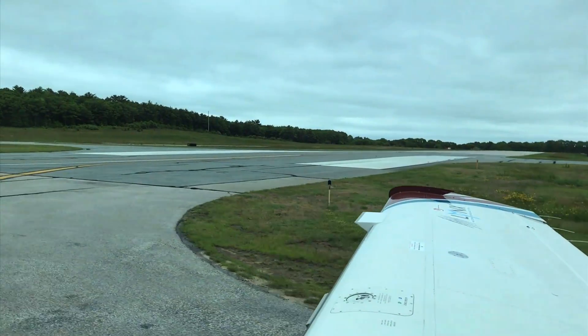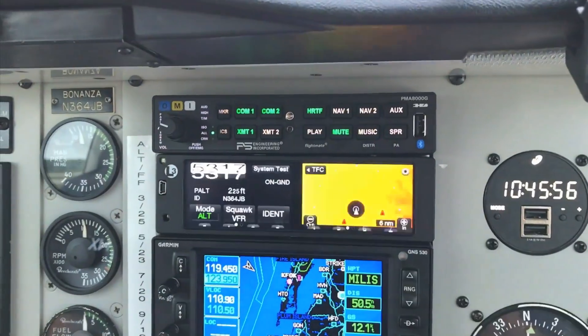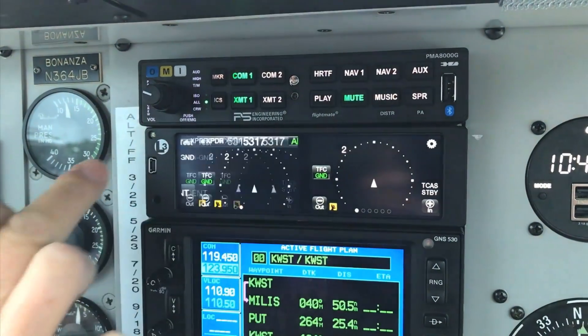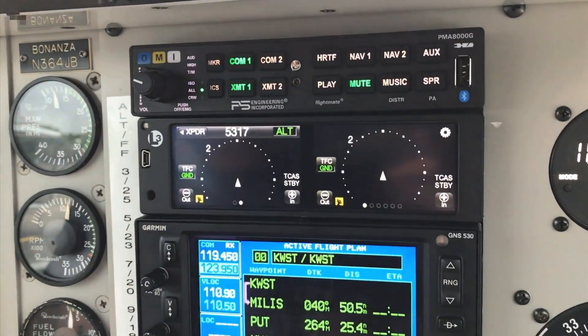We're taxiing out for departure on a fairly low IFR day here in coastal New England. I'm going to set the NGT-9000 up. First, I have not put the transponder code in, so I'm going to get that out of the way right now. They gave us a code of 5317. I put it in and it's in standby mode because we're on the ground. I'll just swipe it over to my traffic page.